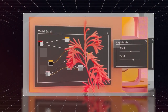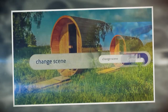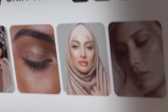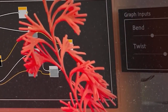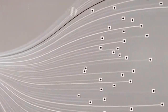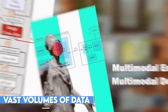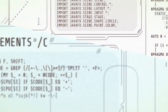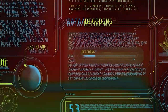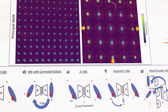But what truly distinguishes Palm 2 is its enhanced neural network architecture — a notable progression in artificial intelligence. Palm 2's neural network consists of multiple layers of interconnected units, also referred to as artificial neurons, designed to emulate the structure and functionality of the human brain. Similar to the human brain, Palm 2's neural network can simultaneously process and analyze vast volumes of data, enabling it to handle intricate tasks and comprehend complex patterns.